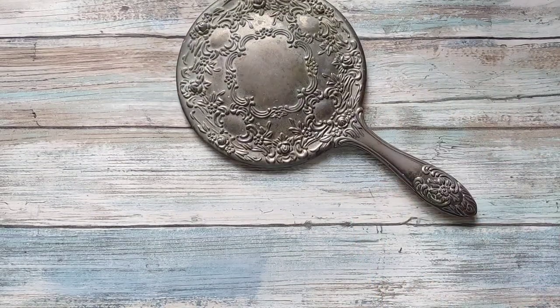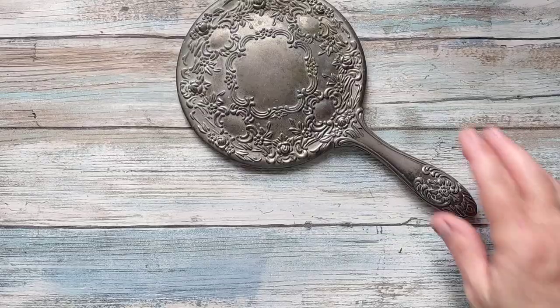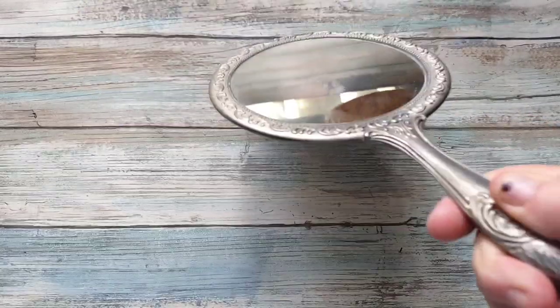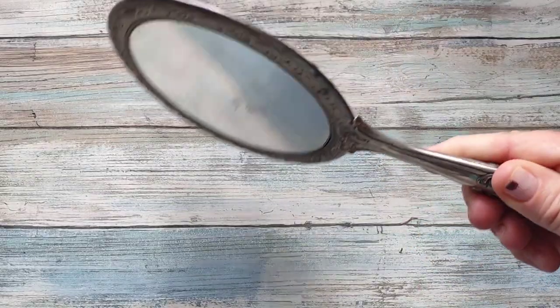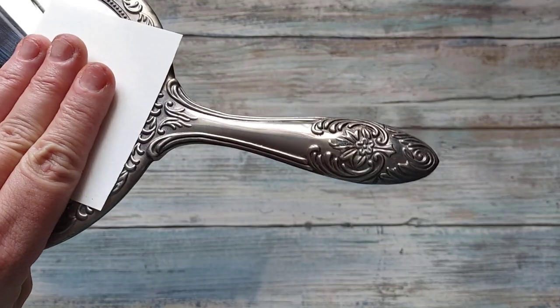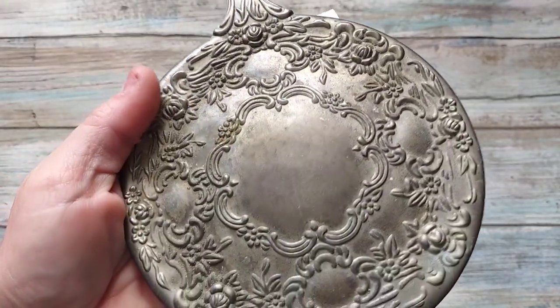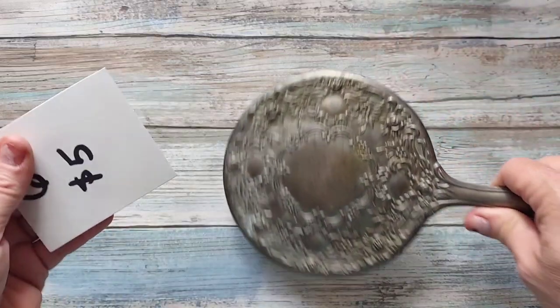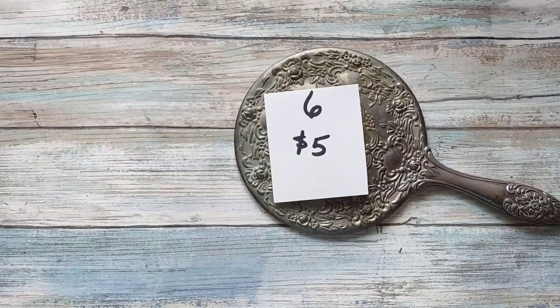Number six is going to be this old hand mirror. It's got some sticker residue on the mirror part, but it has a nice handle and a nice back. It is going to be five dollars, number six.